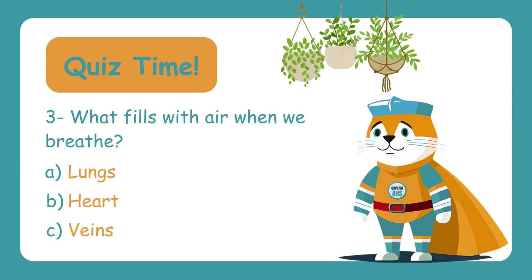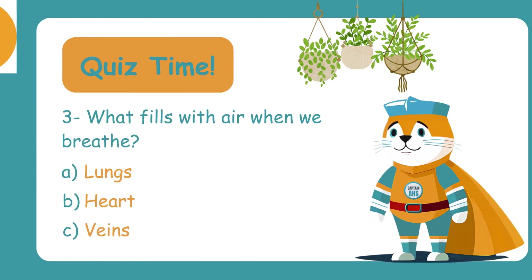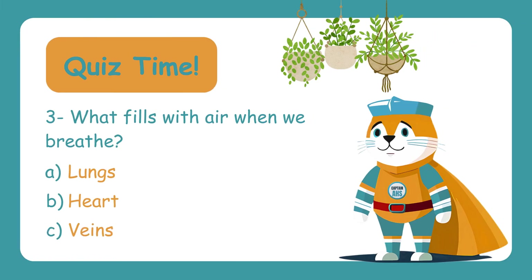Question three: What fills with air when we breathe? A. Lungs, B. Heart, C. Veins. Take a deep breath — your lungs fill with air, bringing oxygen into your body. So the correct answer is A — Lungs.